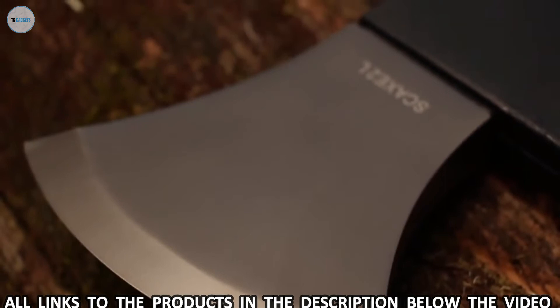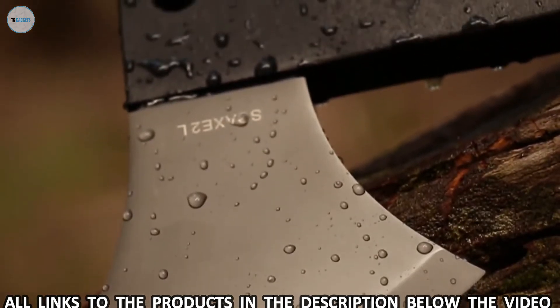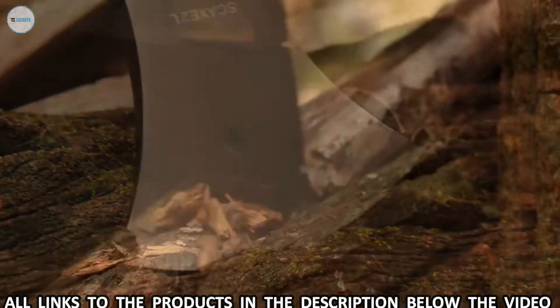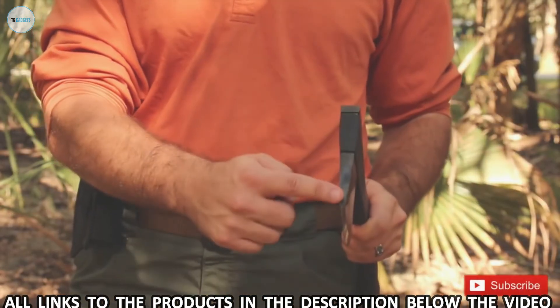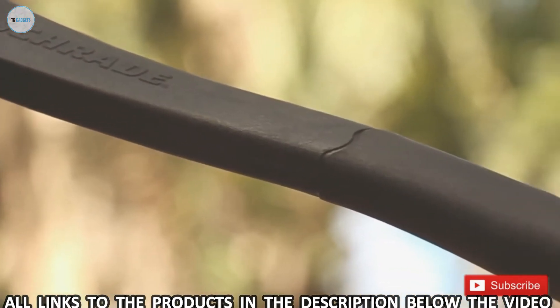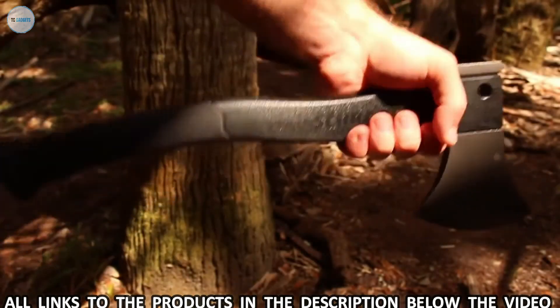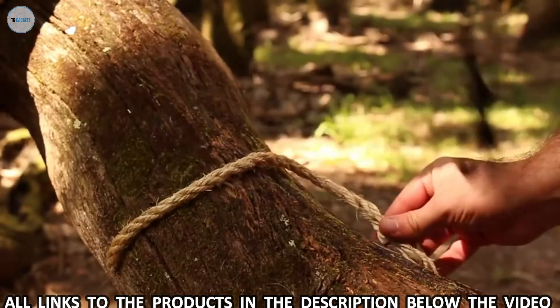Its hardened blade is ready to attack whatever cutting challenges present themselves. Coated in titanium, the axe's head resists corrosion and has edge-holding stamina. The pommel is designed to provide exceptional crushing power. The head is fused onto a black glass fiber-filled PA handle, culminating in an ergonomic black TPR rubber grip, affording a choice of various hand positions to accommodate whatever chopping task is at hand.